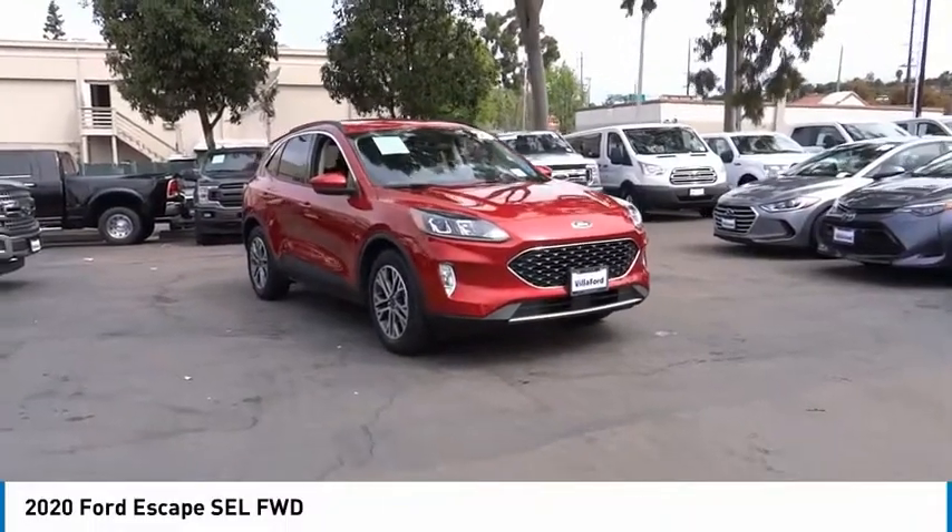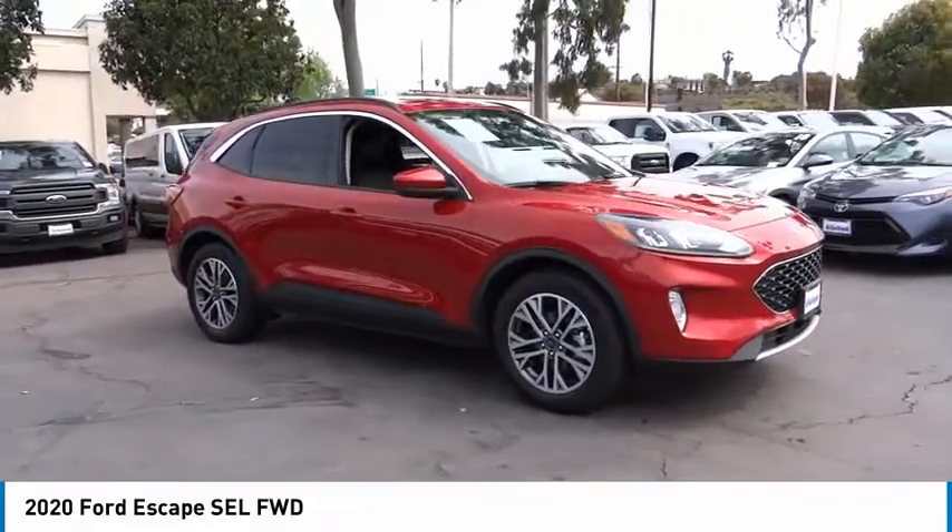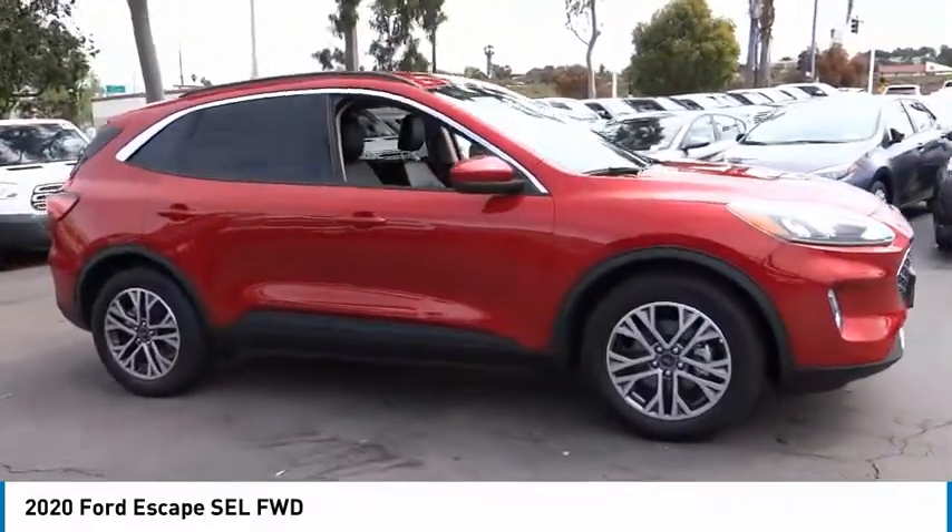You are going to love the 2020 Escape. Gas engines flex, tow, sip, and go with Ford Escape.